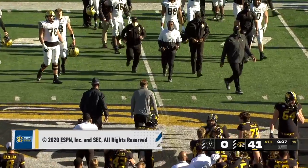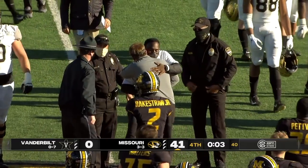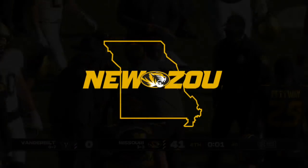Coach Drinkwitz and company put up 600 yards of offense, and they take down Vanderbilt 41 to nothing — our final score.